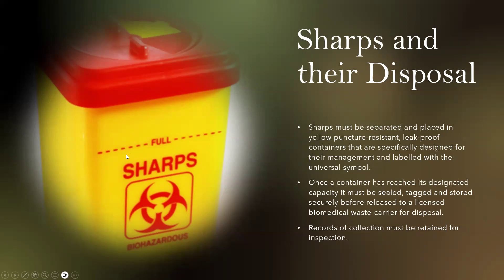This is the sharps container. Sharps must be separated and placed in yellow puncture-resistant leak-proof containers specifically designed for their management and labeled with the universal symbol. Once a container has reached its designated capacity, it must be sealed, tagged, and stored securely before release to a licensed biomedical waste carrier for disposal. Records of collection must be retained for inspection.